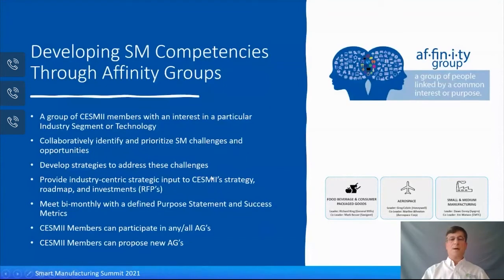The affinity groups are member-driven and member-run. We currently have three affinity groups: food and beverage and consumer packaged goods, aerospace, and small to midsize manufacturers — all led by CESME industry members. They meet every other month and have a defined purpose statement and success metrics. Members are free to join as many affinity groups as they want, and we encourage members to propose new affinity groups beyond these three to cover more sectors that CESME addresses.